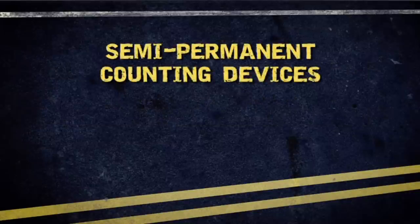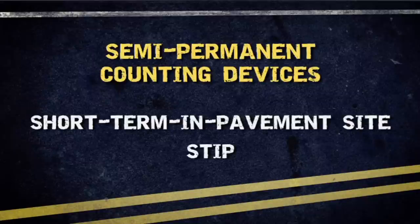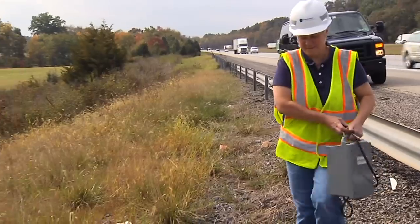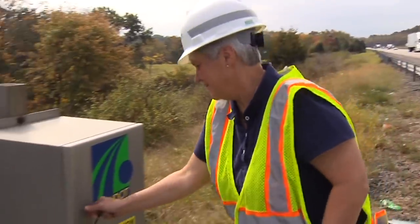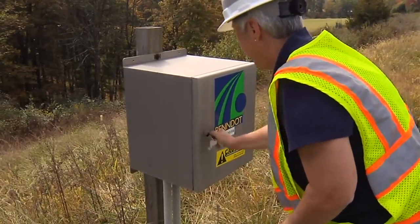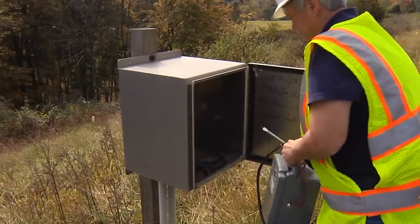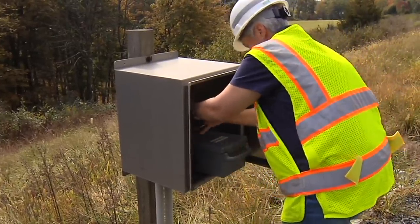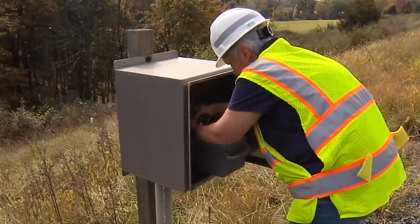The fourth type of counting device is a semi-permanent counting device, commonly referred to as a STIP, or short-term in-pavement site. The STIP is much like the ATR, except that there is no counter in the roadside cabinet. A field technician installs the counter on a predetermined schedule, usually one time a year for a 24-hour period. The counter is then retrieved and the data downloaded and processed.